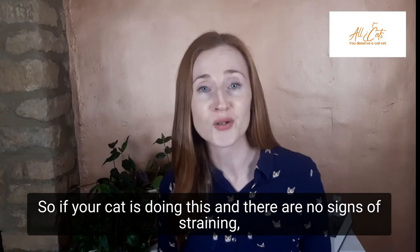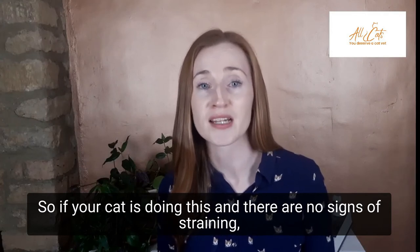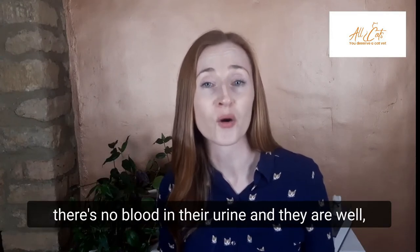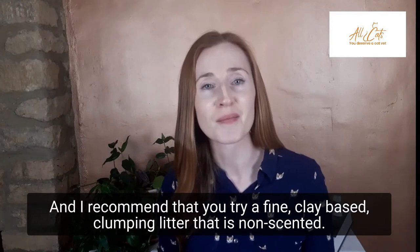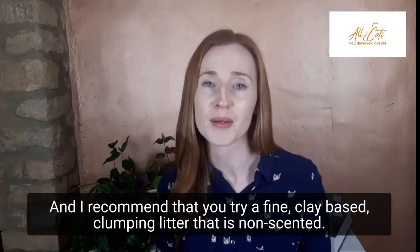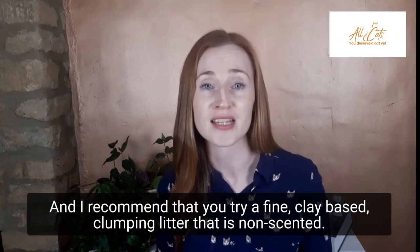So if your cat is doing this, and there are no signs of straining, there is no blood in their urine, and they are well, one very simple thing that you can do at home is to change the litter. I recommend that you try a fine, clay-based, clumping litter that is non-scented.